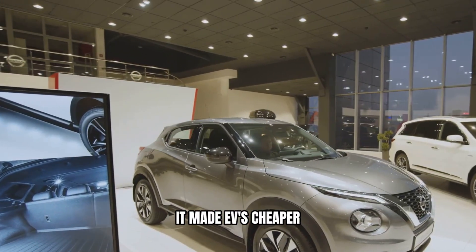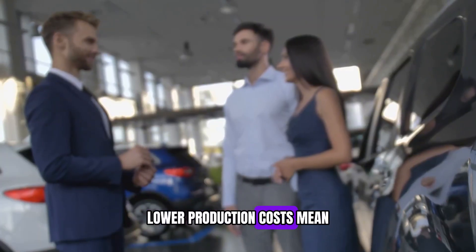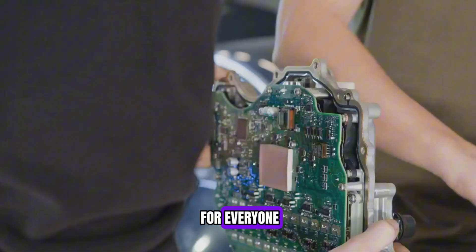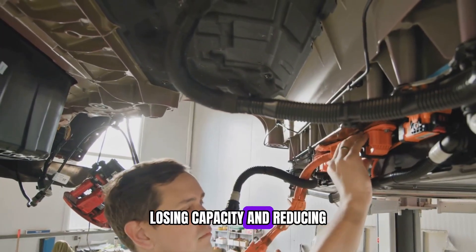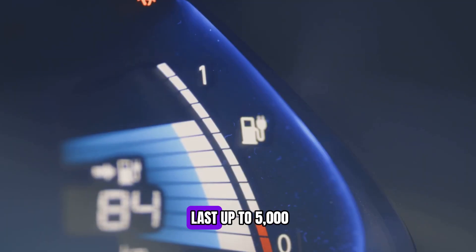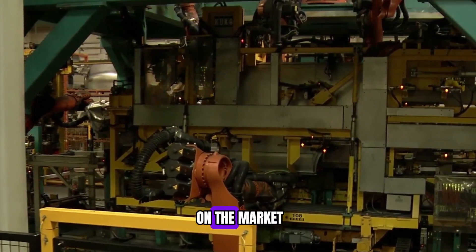Second, it made EVs cheaper. Since LFP batteries don't use expensive metals like cobalt and nickel, they're much cheaper to produce. Lower production costs mean lower car prices, making EVs more affordable for everyone. Third, it improved battery lifespan. Most lithium-ion batteries start to degrade after a few years, losing capacity and reducing range. But LFP batteries are far more durable — the Blade battery can last up to 5,000 charge cycles, much longer than traditional EV batteries.